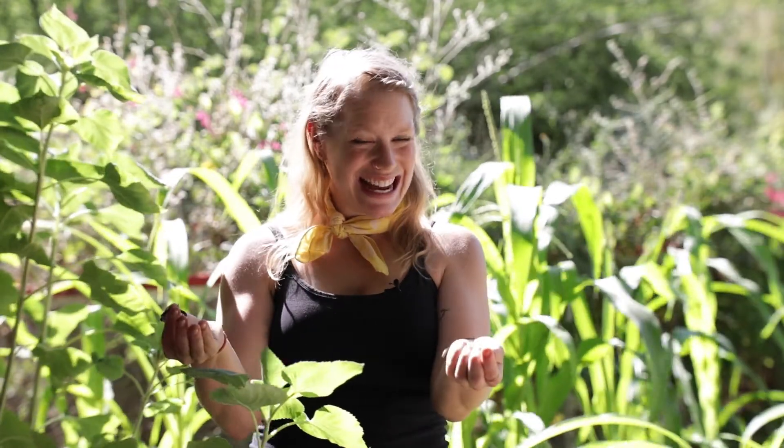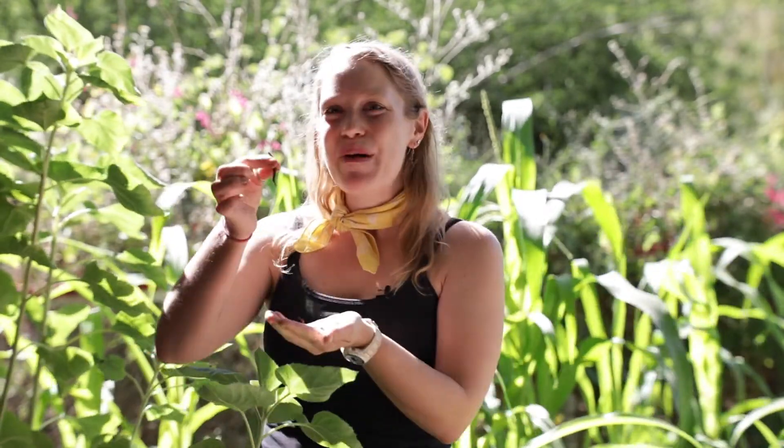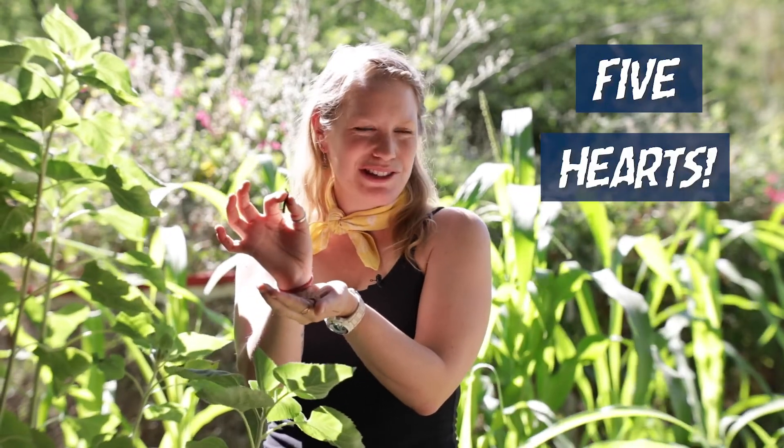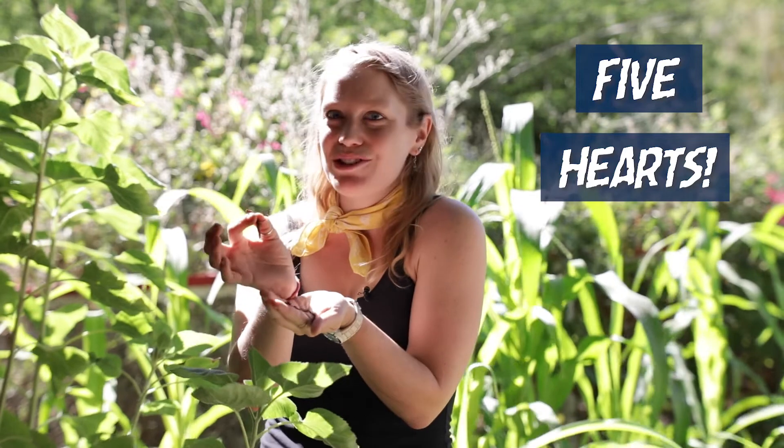So how many hearts do you have? You probably know the answer — it's one. But earthworms have five. They're not as complex as ours, and they're actually just called aortic arches, but they function in the same way to move blood through their tiny little body.